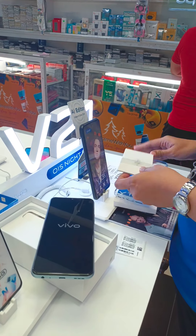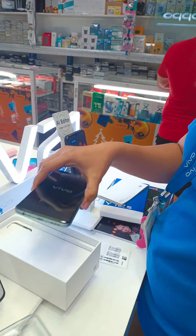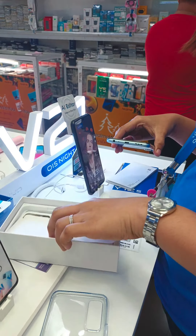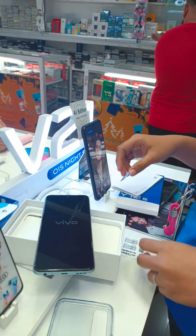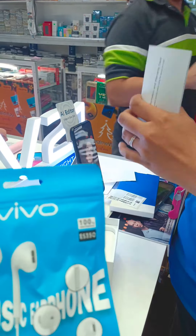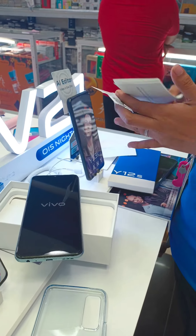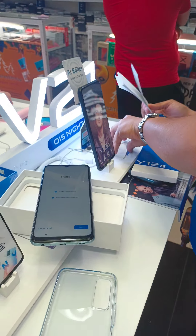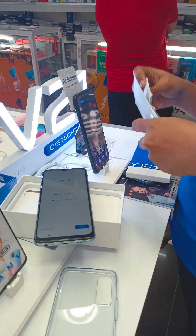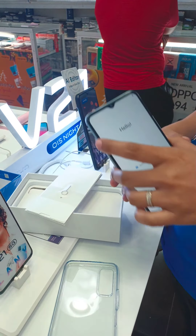Tapos ang free beat niya sa lock. Inside the box may kasama na siyang case, tapos yung charger, tapos yung kanyang free headset na Vivo. Sama na rin yung SIM chip.